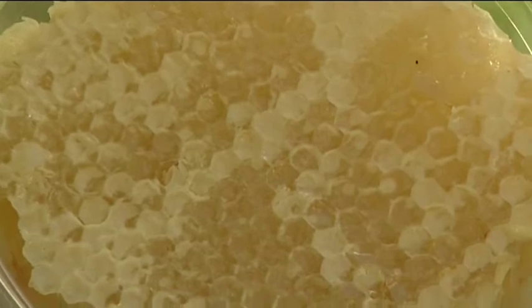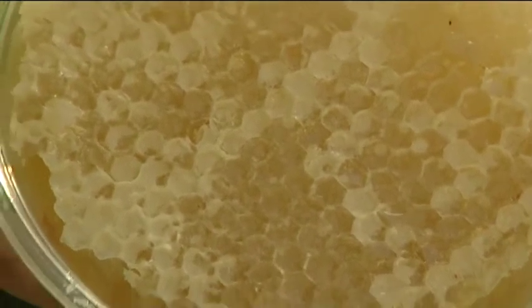Our task today is to look at patterns around us and see what they've got to do with maths. I was talking to my mum and dad about patterns from nature and they said I should look at the honeycombs. If you look really close to the honeycomb, you should see that the shapes are six-sided.